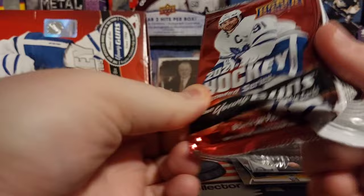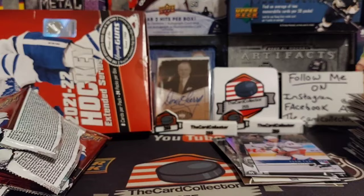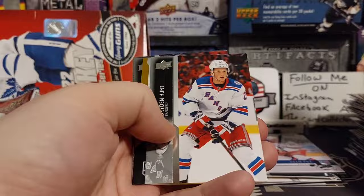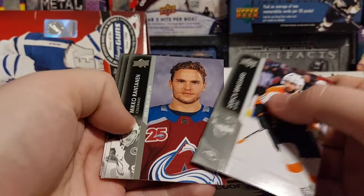Alex Chason, Adam Fox, Evan Bouchard, Larson, Fleury, and Tony D'Angelo. We got Dry and Hunt — and we got an Alex Turcotte Gold! It's not numbered, but it's probably short printed, that's what I'm guessing. That's pretty cool — Rantanen as well. So we got an Alex Turcotte Gold, very cool.